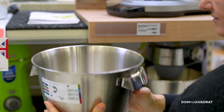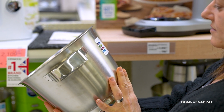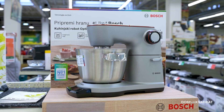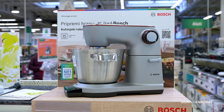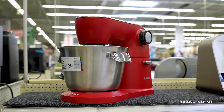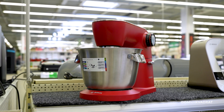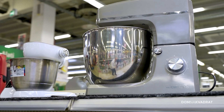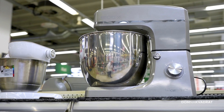Kuhinski robot nudi nastavke za izradu blažih i težih krema te tjestenine. Novitet je da ga možete koristiti i kao multipraktik — na njega možete postaviti ribež, sjeckalicu i slično, tako da s jednim uređajem dobivate više toga i zauzima manje prostora.